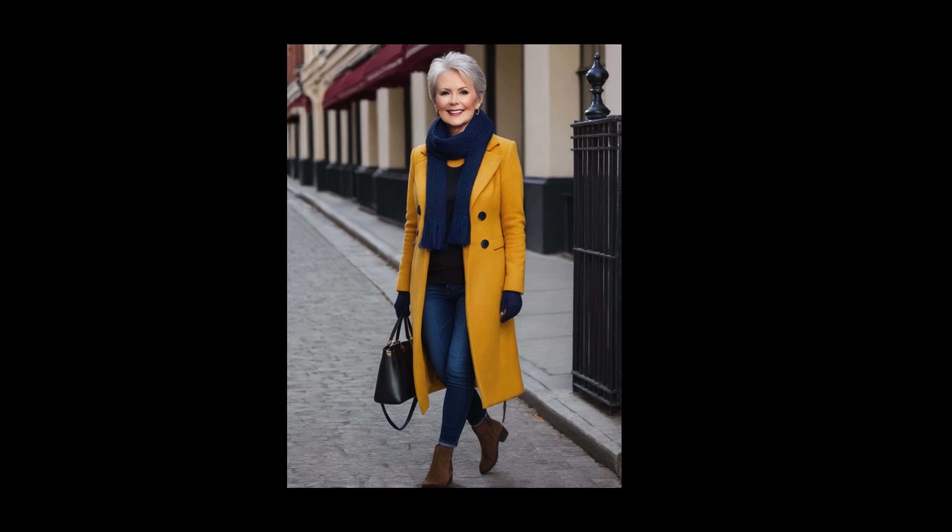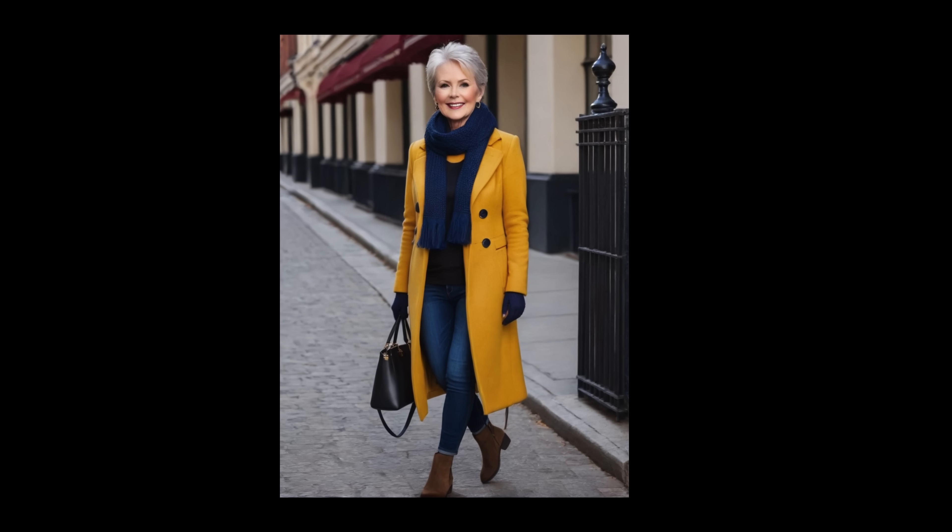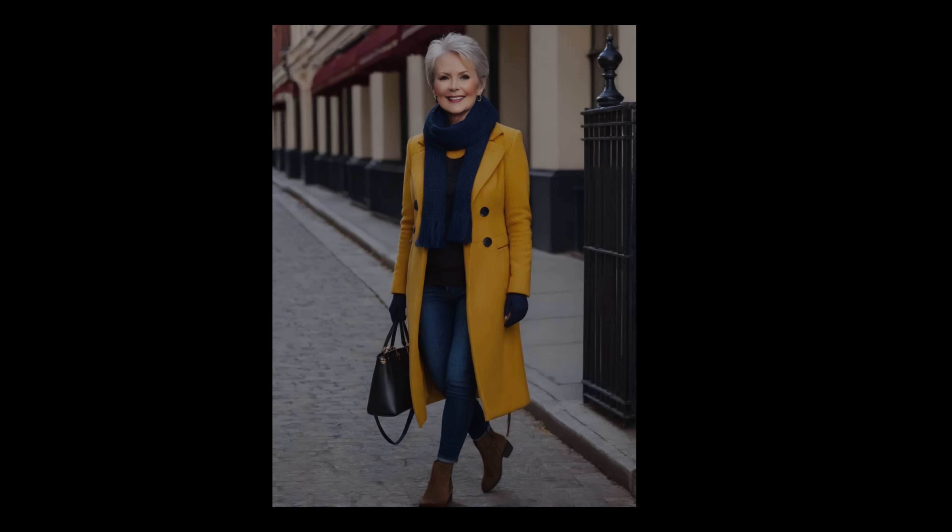You might try a mustard top with a navy blazer or navy trousers. This combination can instantly make mustard more wearable for cool-toned complexions. This way, you can still enjoy the vibrancy of mustard while looking polished and sophisticated with a color palette that complements your skin.